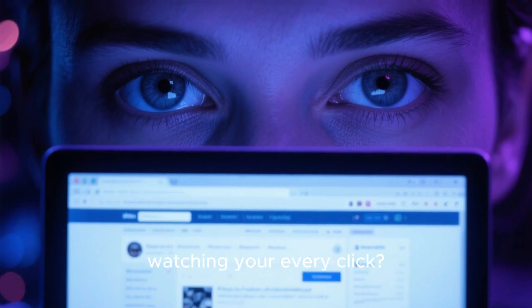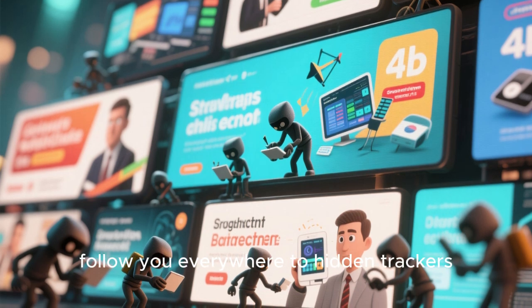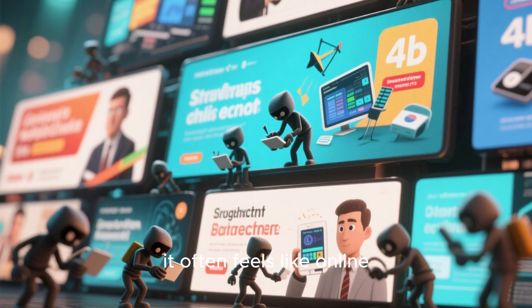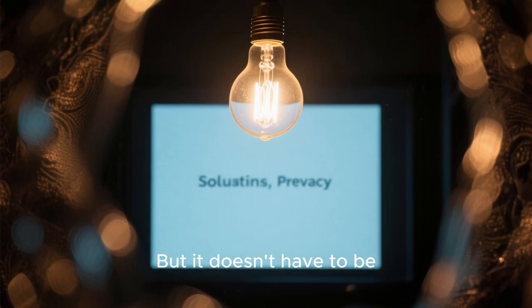Do you ever feel like someone's watching your every click? From ads that seem to follow you everywhere to hidden trackers quietly collecting your data, it often feels like online privacy has become a myth. But it doesn't have to be.